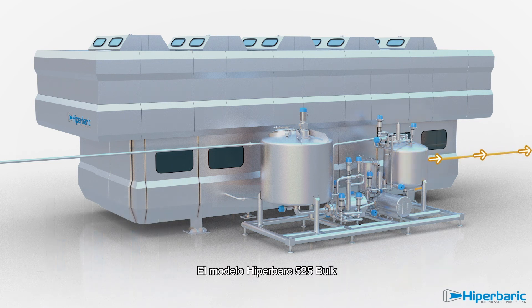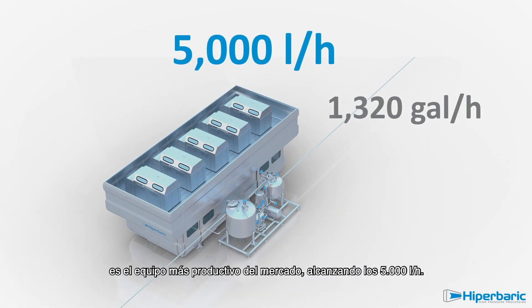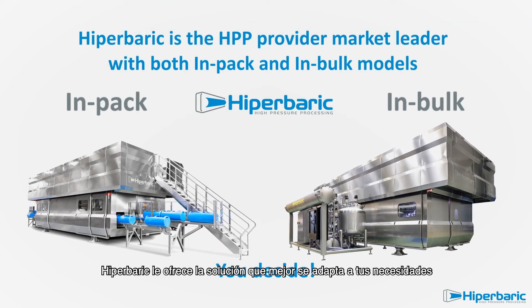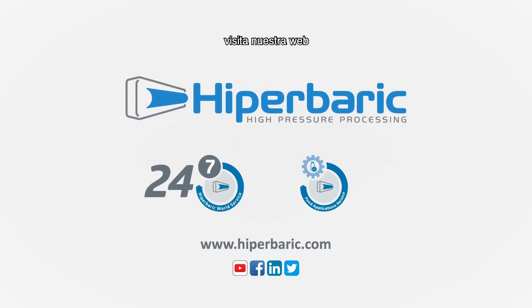The Hyperbaric 525 Bulk is the world's most cost-effective and productive equipment, reaching up to 5,000 litres per hour. For your healthy HPP beverages, Hyperbaric offers you the solution that fits better with your necessities. To find out more about high-pressure processing, please visit us at hyperbaric.com.